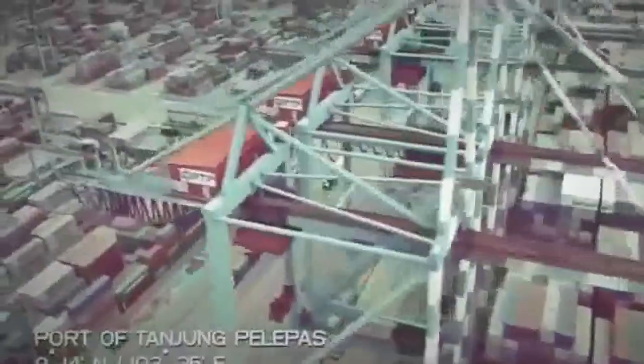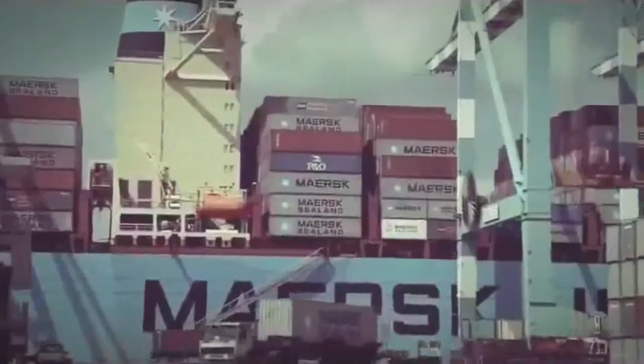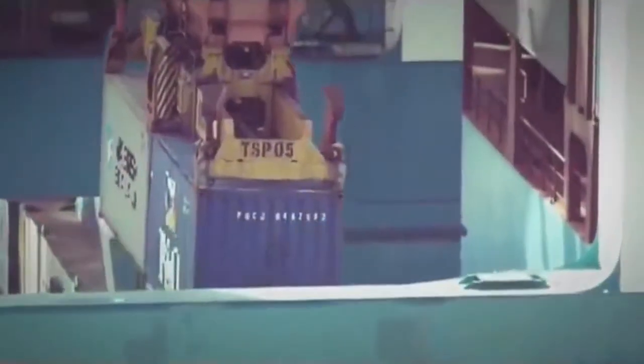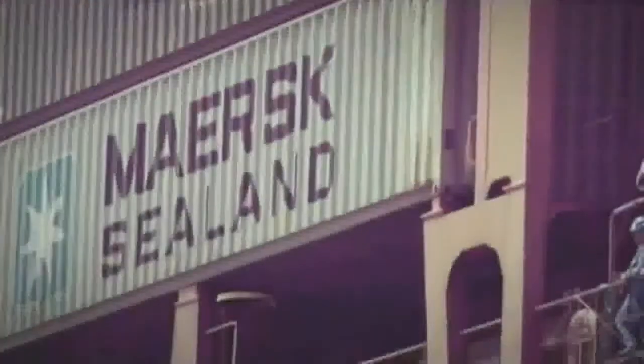It's one of the busiest ports on the planet, Tanjung Palapas in Malaysia. It's the loading point for millions of containers a year from Asia, bound for Europe and North America. They carry everything from TVs to t-shirts, frozen fish to footwear, cameras to cosmetics.